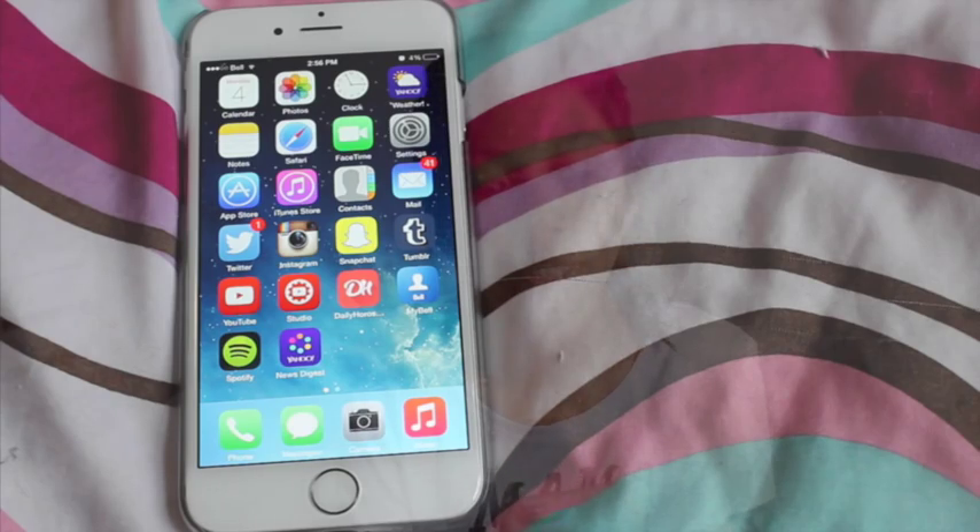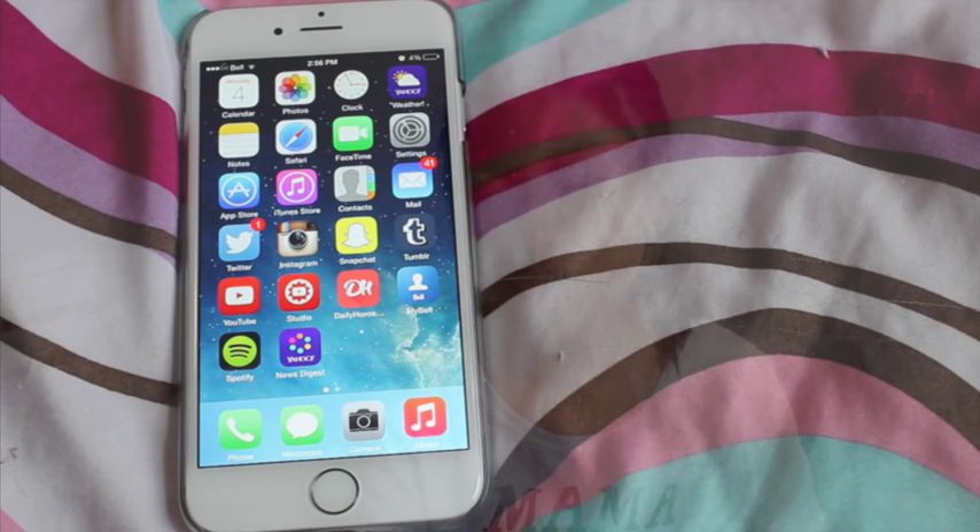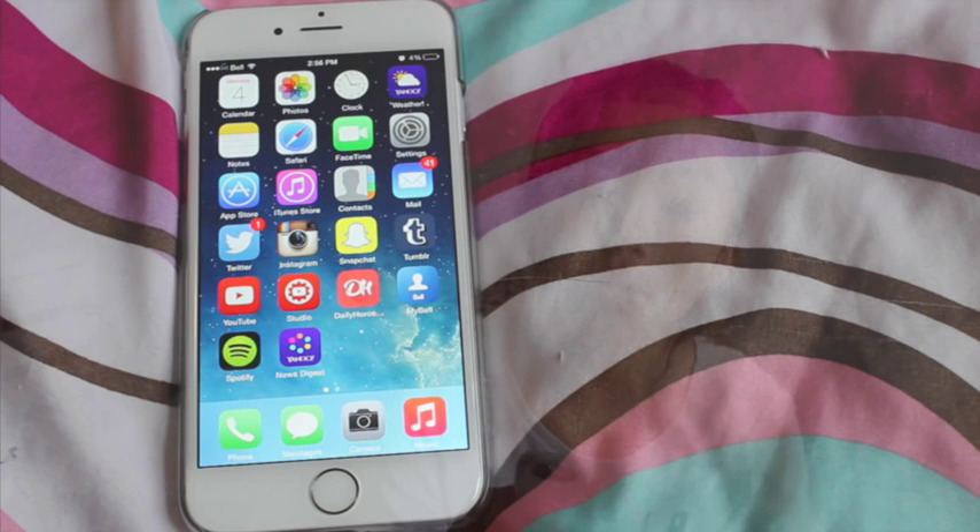When you go in, I'm just going to use the Touch ID, which is super cool — I'm obsessed with it, it's so convenient. My home screen is the space one from Apple with stars and all that. The first three rows are Apple apps: Calendar, Photos, Clock, Yahoo Weather, Notes, Safari, FaceTime, Settings, App Store, iTunes, Contacts, and Mail. Then the bottom three rows are apps I've downloaded.